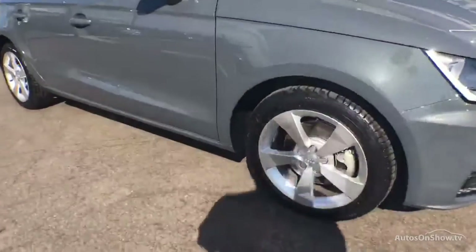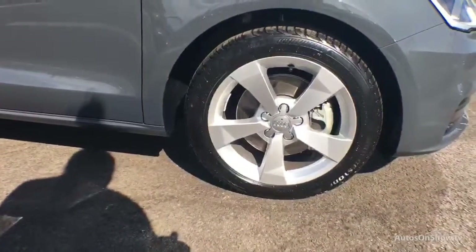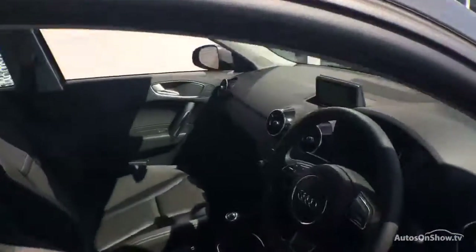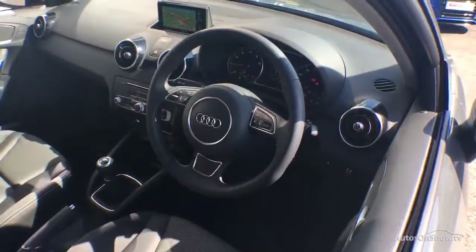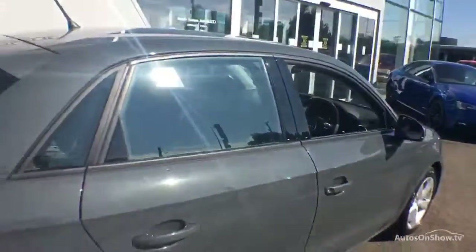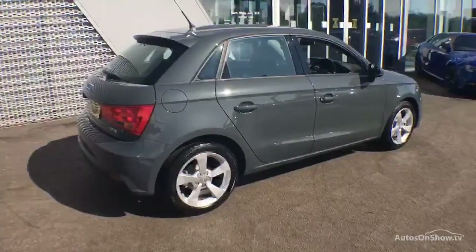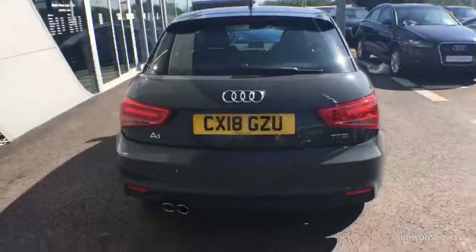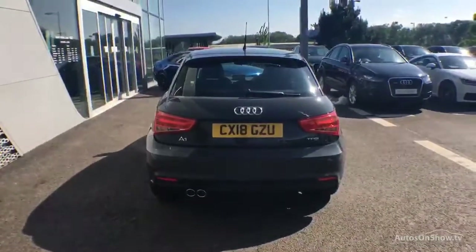Before reaching our forecourt, every pre-owned Audi we receive has to go through six independent background checks that are completed with a full service history provided. Each car is subject to a stringent 145 separate mechanical, interior, and exterior inspections. Only once it has passed all of these will it be moved on.